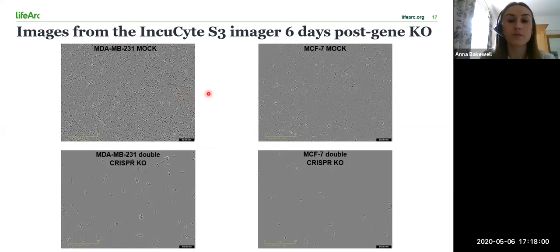These images were taken on the Incucyte S3 imager six days post-gene editing. The top images are representative of the mock cells, whereas the images on the bottom are representative of the double knockout cells. As you can see, the cell confluency was greatly reduced following double knockout in both breast cancer cell lines.